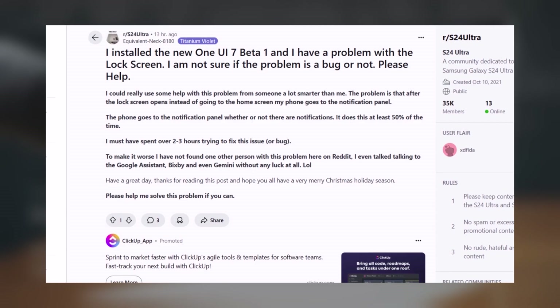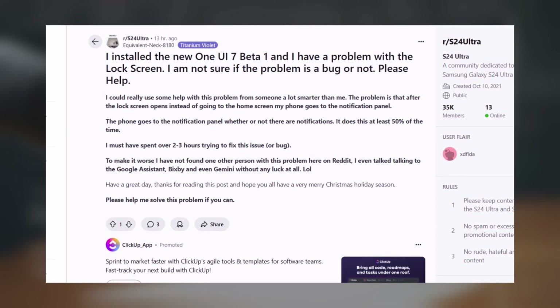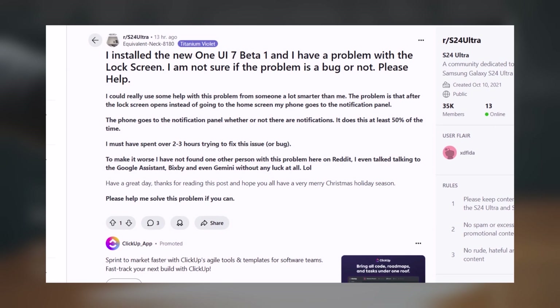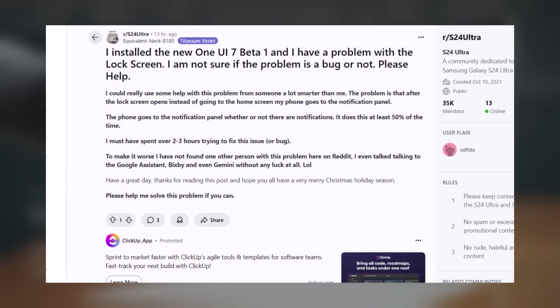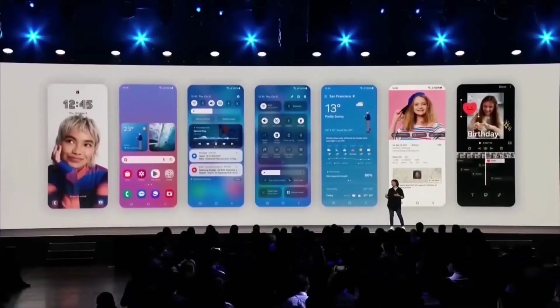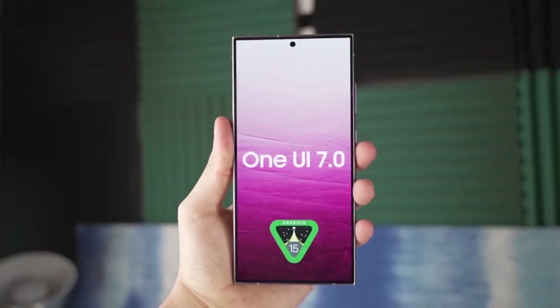This unusual issue remains unresolved and has left the user seeking advice from the community. If you're using the One UI 7 beta, feel free to share your experience in the comments section.